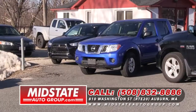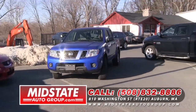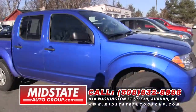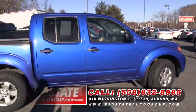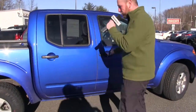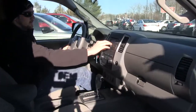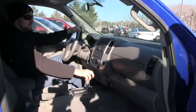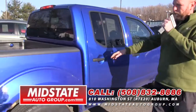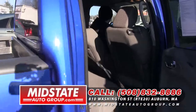For all you folks out there looking for a truck that's not full size, I have a great find here at Mid-State Auto Group — this 2011 Nissan Frontier crew cab. It's only got 27,000 miles on it. It's got the bed liner, alloy wheels, looks like brand new tires. Automatic, cruise control, tilt wheel, and a nice upgraded stereo system. It's a great truck — come on down to Mid-State Auto Group, 810 Washington Street, Route 20 in Auburn. Take this nice little truck for a ride.